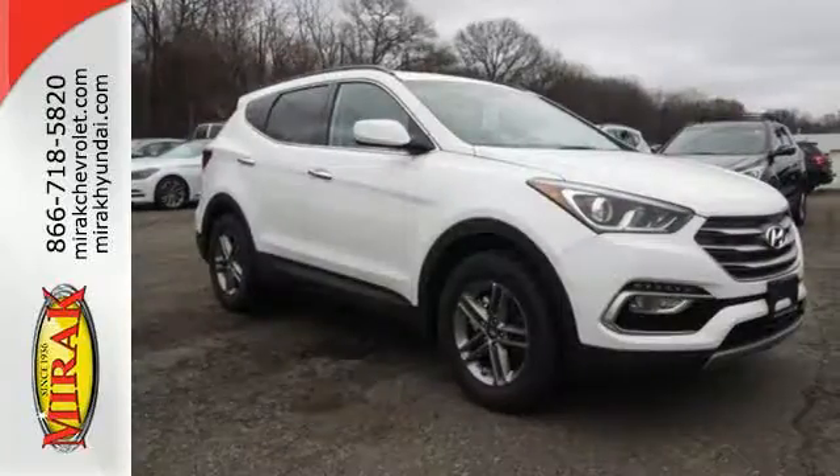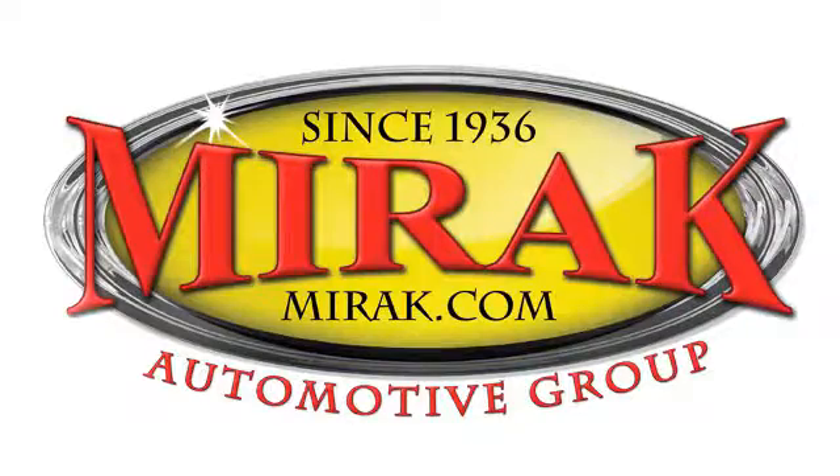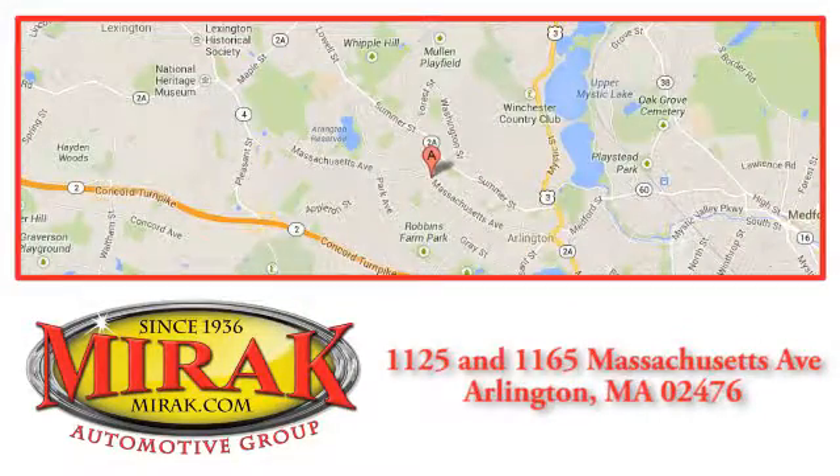Make your hectic days easier with this Santa Fe Sport. Come see us today. Welcome to MyRack Automotive Group, conveniently located at 1125 and 1165 Massachusetts Avenue in Arlington, Massachusetts.